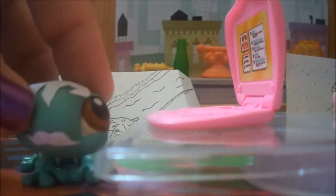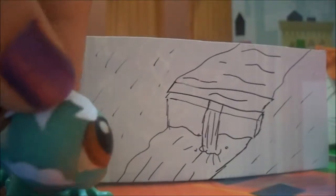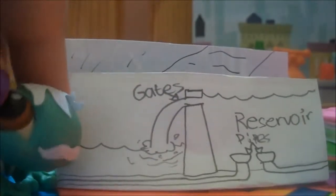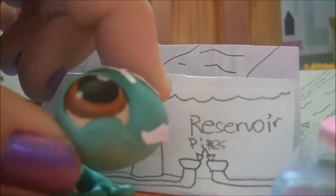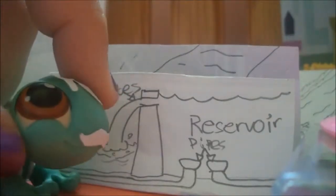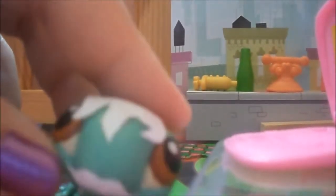Dams can be anywhere from a few feet to a hundred feet high. They block up a river, forcing water to accumulate upstream or behind the dam. Accumulated water forms an artificial lake or reservoir. Water can be released whenever needed, either through pipes underground called aqueducts leading away from the reservoir, or through gates in the dam, letting the water flow back into the riverbed. When there are floods, damming the river helps put water flow under human control.